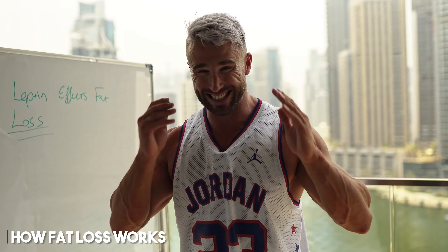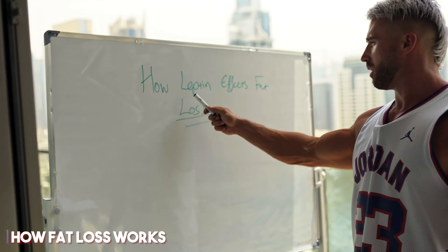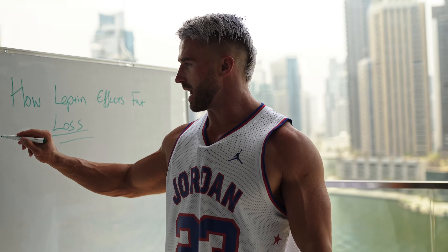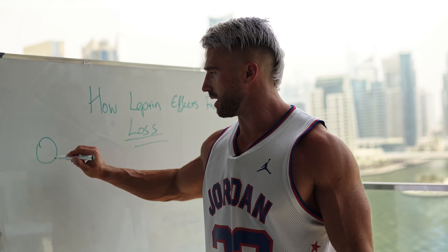In this video I'm going to break down for you exactly how fat loss works, how fat cells work, and how the hormone leptin affects fat loss. If we think about things — we're in a calorie deficit, we're in a fat loss phase — so we have our fat cell here.